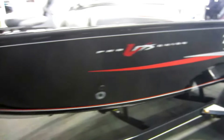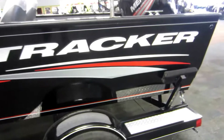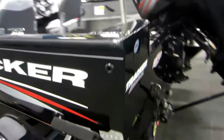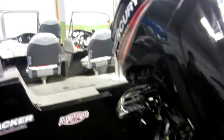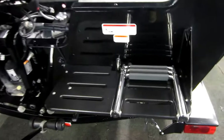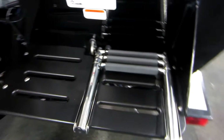Also included with this boat is a factory cover, 4 stainless mooring cleats, and a 25 gallon fuel tank. The stern starboard swim platform features a 3 step telescoping boarding ladder.